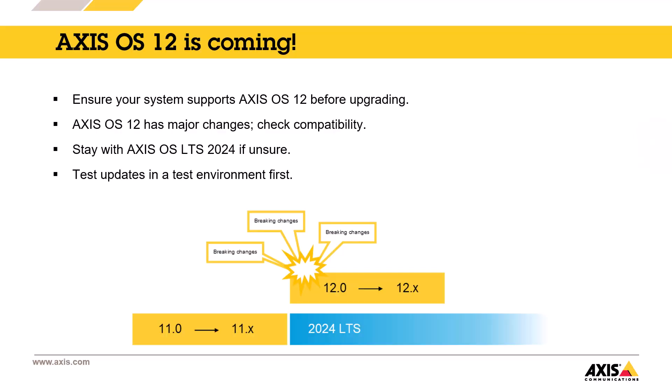Axis OS 12 is coming. Before upgrading to Axis OS 12, please double-check that your software system — VMS or ACAB — is compatible with the new version. As we have mentioned before, there are some significant changes in Axis OS 12. You can read about all the changes in the Axis OS portal.